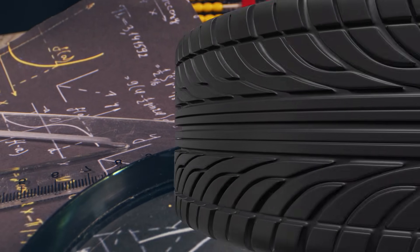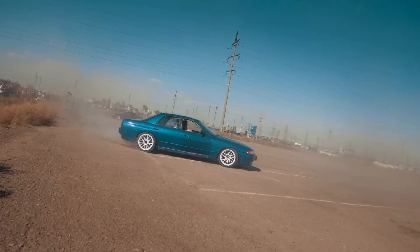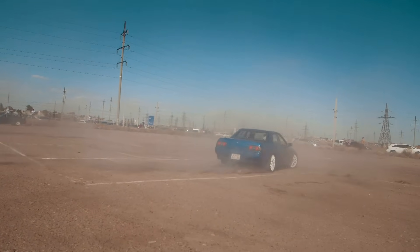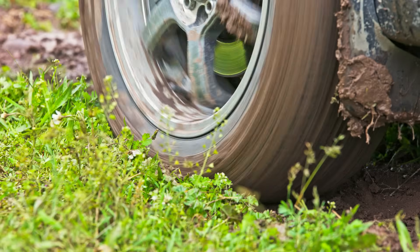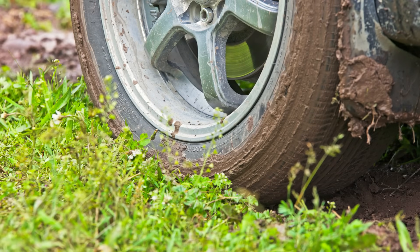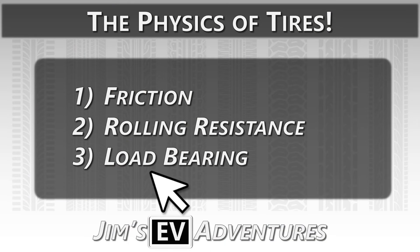First, friction — the force that allows your tire to grip the road. Too little friction and you're sliding; too much and you're wasting energy. Second, rolling resistance — the force resisting the motion of your tires as they roll. Lower rolling resistance equals better efficiency whether you're driving an EV or an internal combustion engine vehicle.